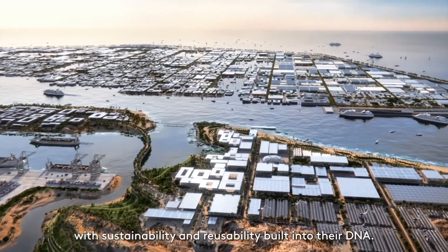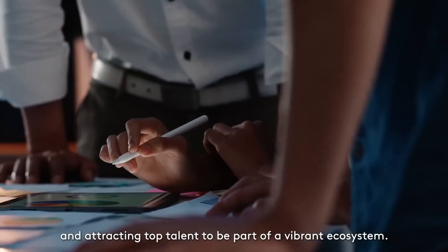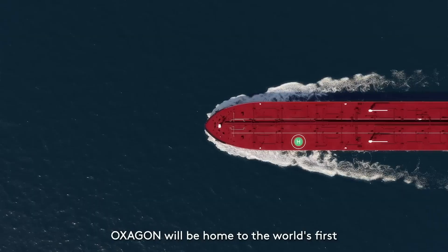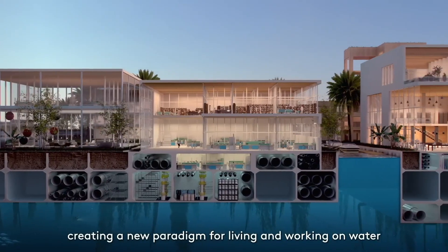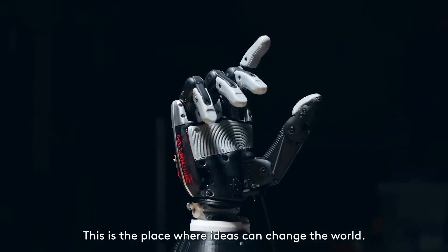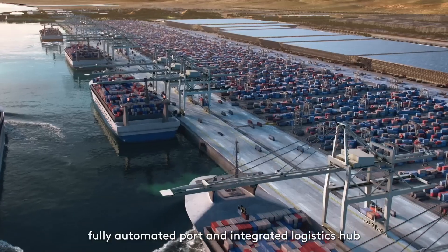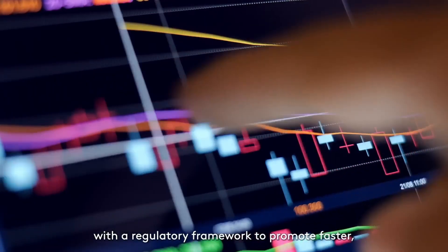Oxagon is being developed in northwest Saudi Arabia as part of the country's Vision 2030 plan to diversify its economy and minimize reliance on oil. Oxagon will be located in the Red Sea area, with some of the city on land and a large part floating on the water. The octagonal shape was chosen for its stability and efficiency, allowing for the maximum number of docking points for ships and the efficient movement of goods and people.